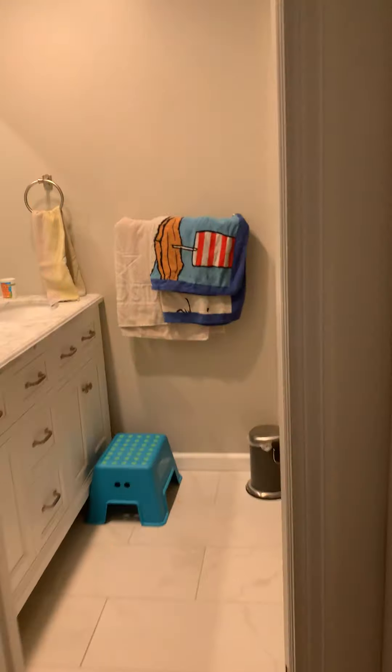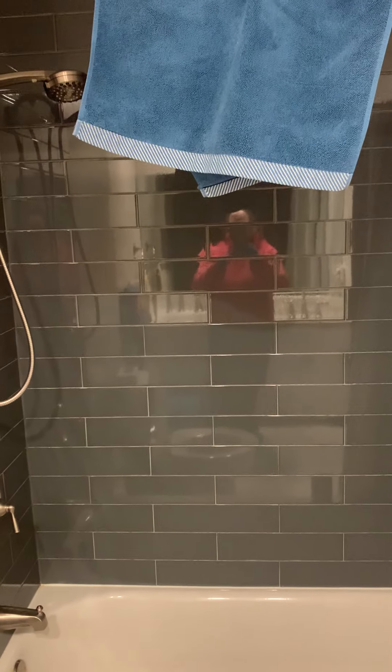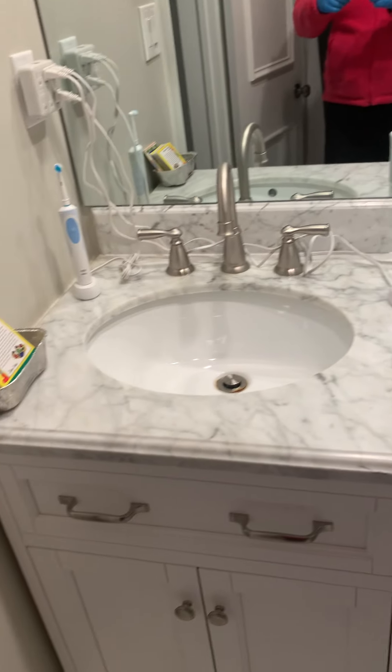Going up a few more flights of stairs from the foyer to the bedroom level, we have a hall bath. The hall bath has also been renovated. It's got a nice shower-tub combo — you couldn't see me in the reflection of the glass or the tile, so I apologize — and then a double vanity.